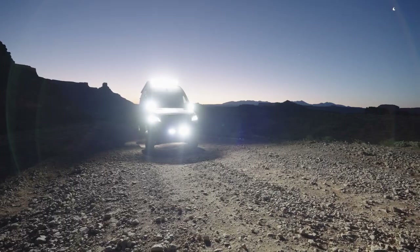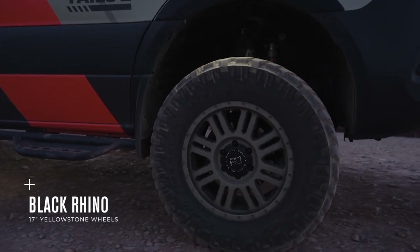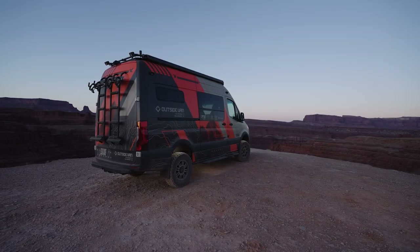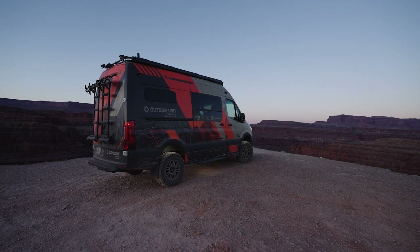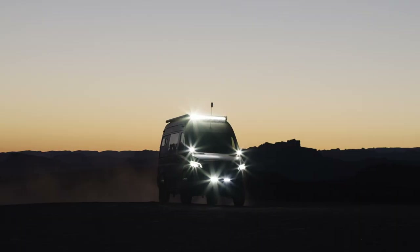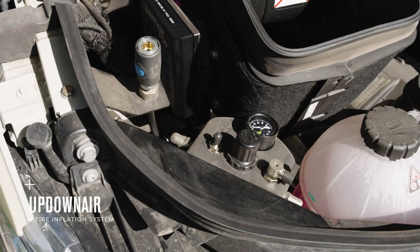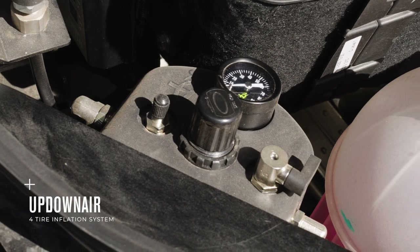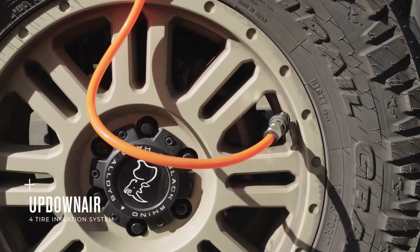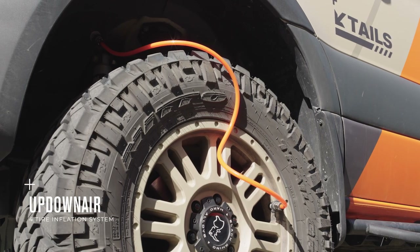Since stock isn't our game, we work with Black Rhino to include 17-inch Yellowstone wheels in the Desert Sand colorway. Blacker gunmetal are easy selections for wheel color, but we wanted this concept van to stand out. Since off-road travel includes a lot of modifications, we included an up-down air system, allowing you to inflate or deflate all four tires simultaneously, making tire pressure management straightforward.